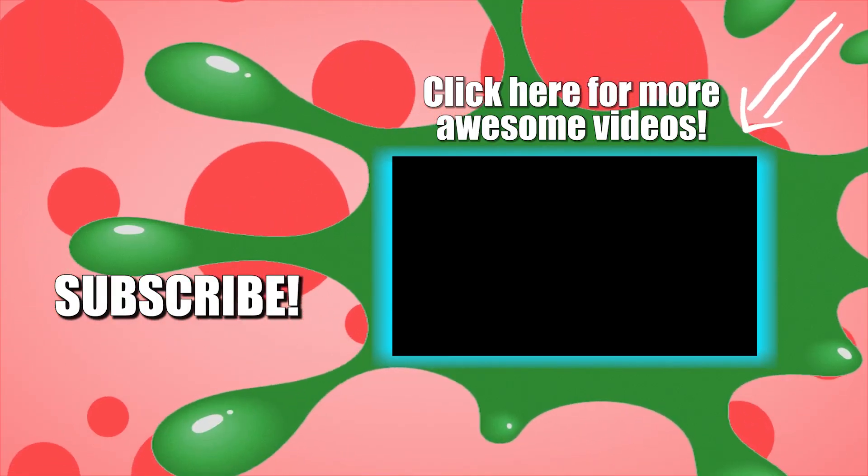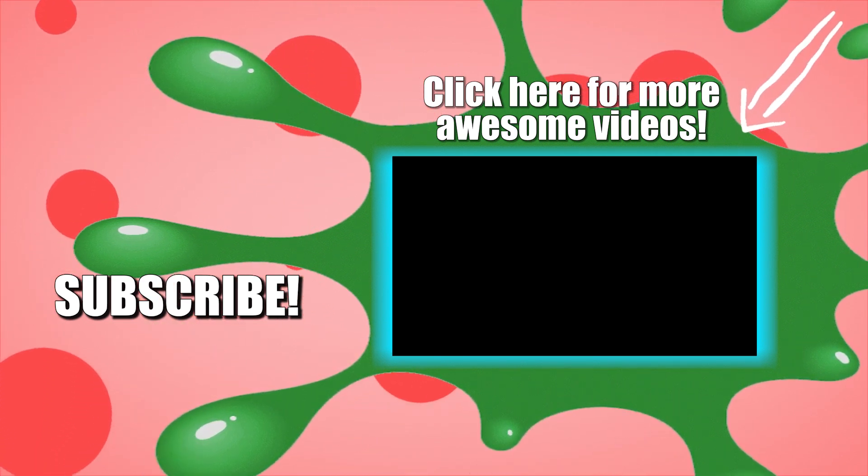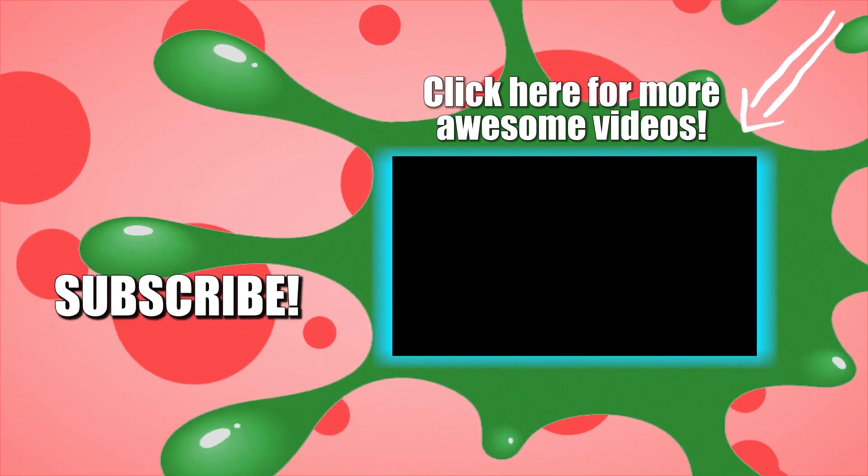Are there any animation mistakes we missed? If so, tell us about them in the comments. And don't forget to subscribe to TheThings channel to be the first to see our latest videos. Thanks for watching and see you next time!